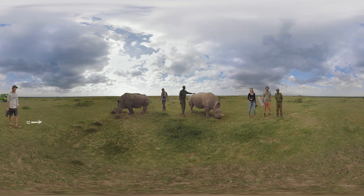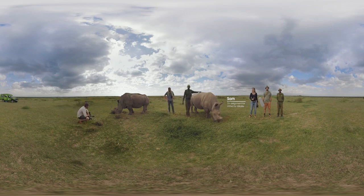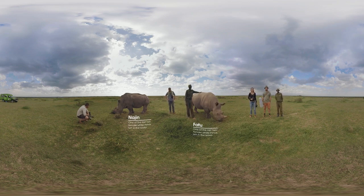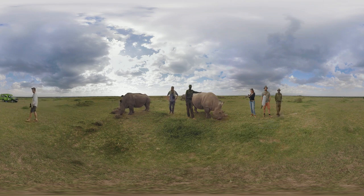There are only three Northern White Rhinos left in the whole world: Sudan, who you met earlier, the oldest male Northern White Rhino; his daughter, Najin; and her daughter, Fatu. In 2009, during a project called Last Chance to Survive, the last Northern White Rhinos were brought to the conservancy here at Ol Pejeta from zoos in the Czech Republic.